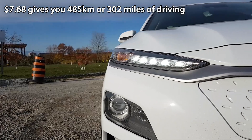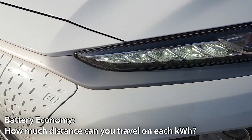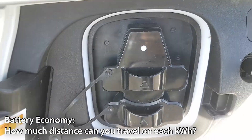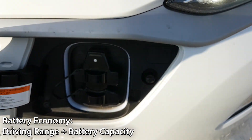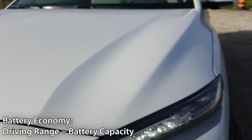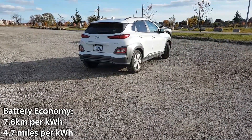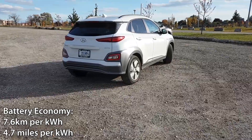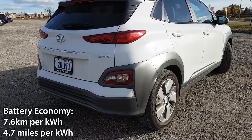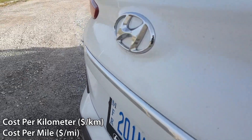For seven dollars and 68 cents we're able to drive 485 kilometers, or 302 miles. Now let's calculate how many kilometers we can expect per kilowatt hour: 485 kilometers divided by 64 kilowatt hours gives us 7.6 kilometers per kilowatt hour. That means on every kilowatt hour you can expect 7.6 kilometers of driving.